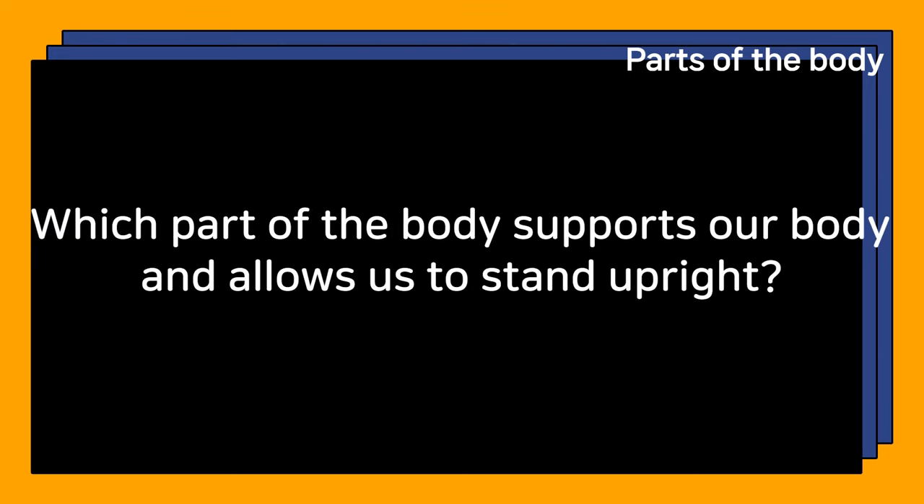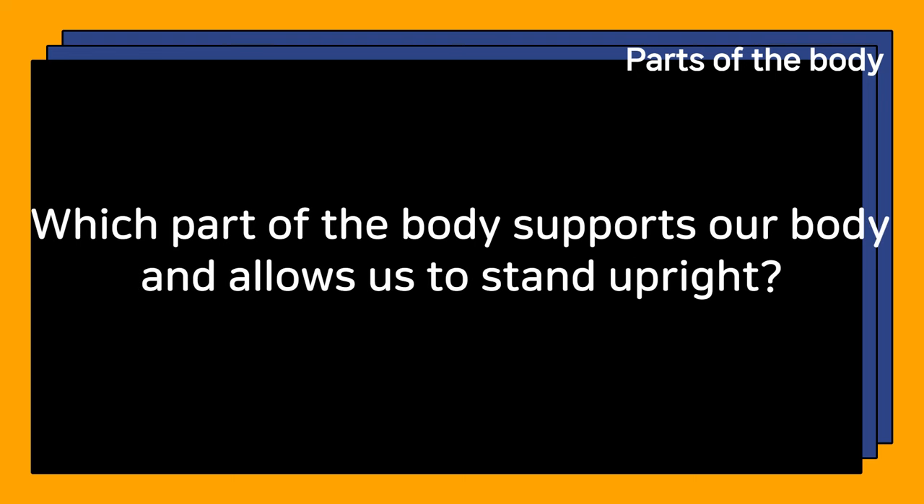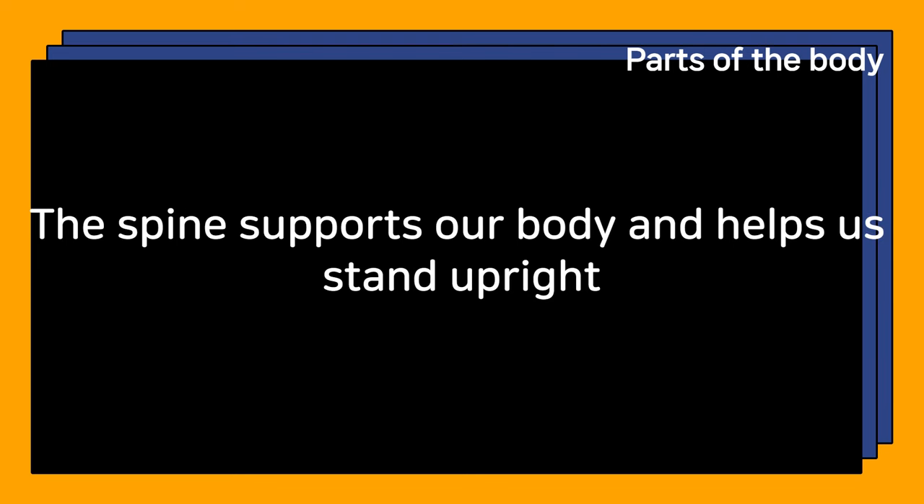Which part of the body supports our body and allows us to stand upright? The spine supports our body and helps us stand upright.